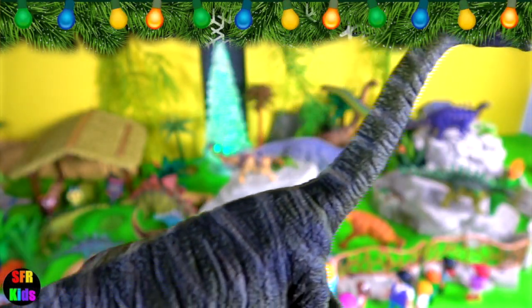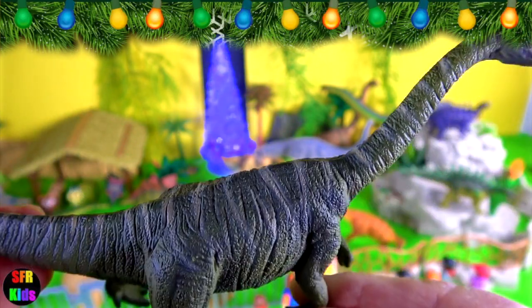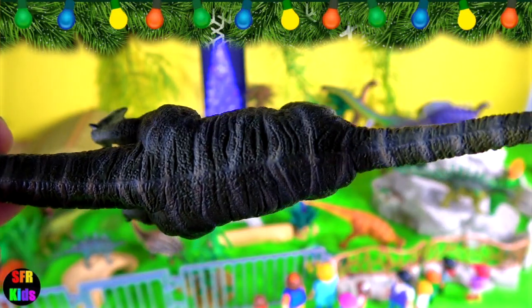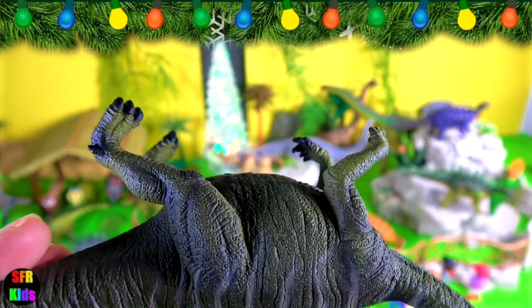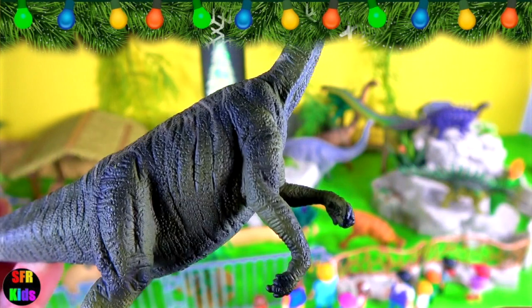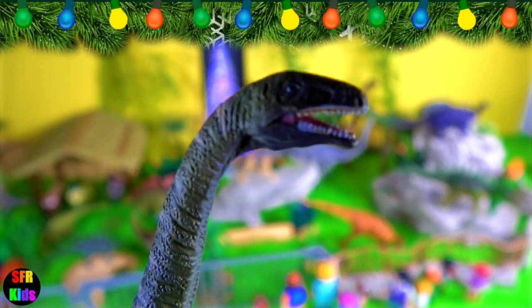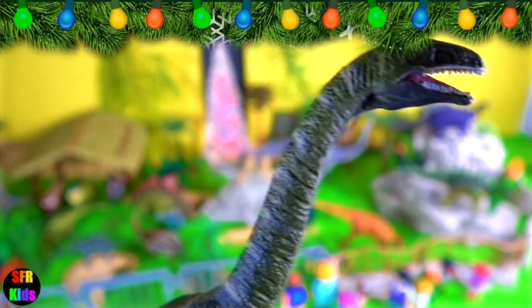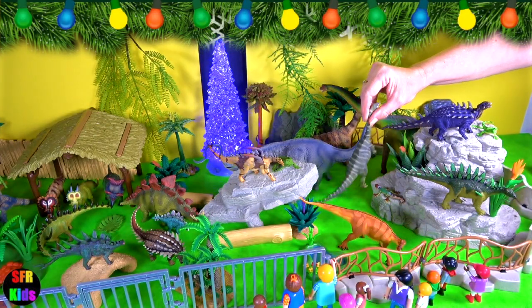This dinosaur lived in the late Triassic through to the early Jurassic period. Although it walked on four legs, paleontologists believe it could rear up onto its hind legs and use its powerful clawed hands to pull in succulent branches. It belonged to a group known as the Prosauropods and was a relative, though not an ancestor, of the gigantic sauropods of the Jurassic and Cretaceous periods.